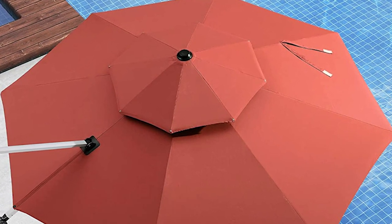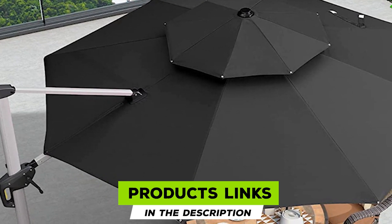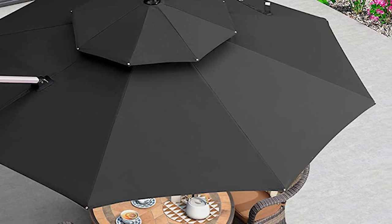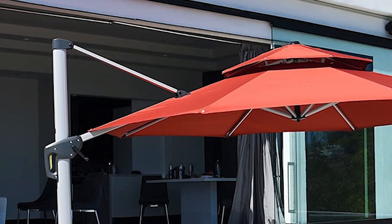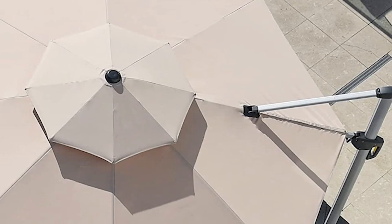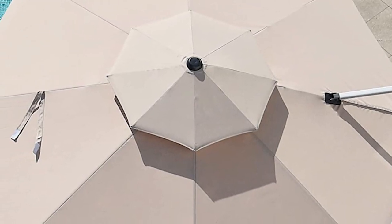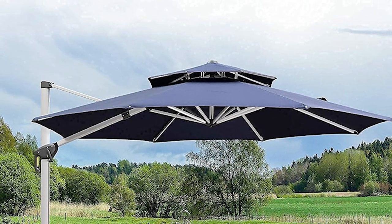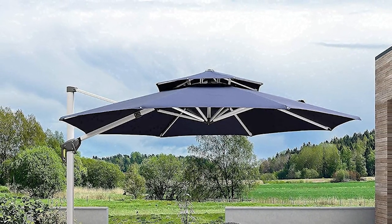The number eight position is held by the Purple Leaf 11-foot double-top round offset patio umbrella. It uses an alloy steel pole and strengthened polyester canopy for prolonged use. The unique double-top design provides greater stability and temperature regulation. The high-quality polyester fabric is both UV resistant and water repellent, making it suitable for residential and commercial use alike. The all-aluminum frame helps the canopy stay tough throughout, and the double-top design distributes airflow more evenly for greater stability while also providing efficient ventilation on hot days.